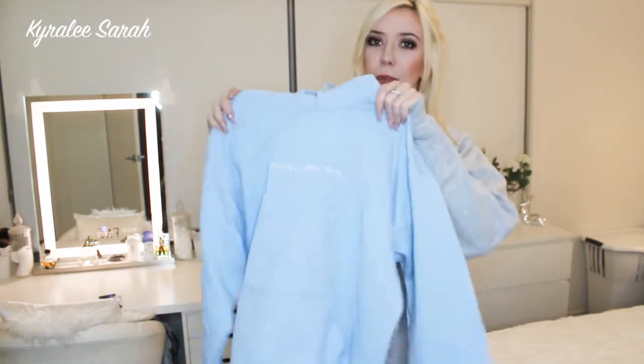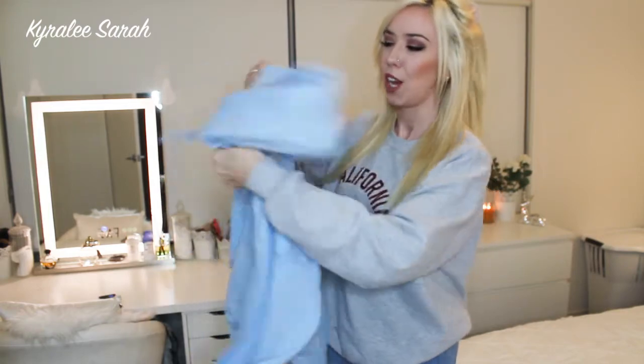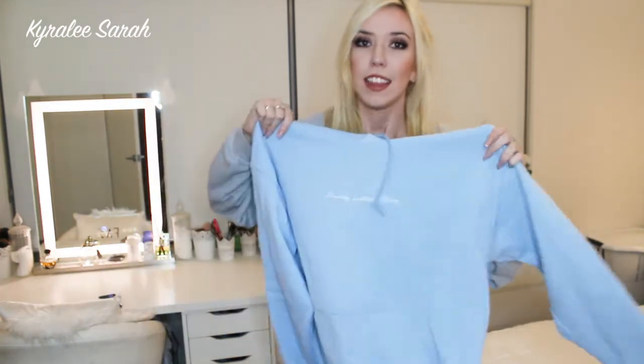The next item is also another jumper, but this one is one of their standard ones that just says Pretty Little Thing and it also has a hood. Again, this one is very oversized — their jumpers are huge, but I love huge jumpers. So depending on what you want, if you like big jumpers then definitely go for it.